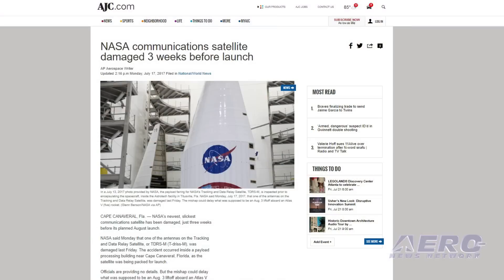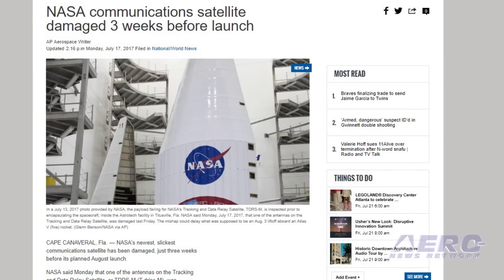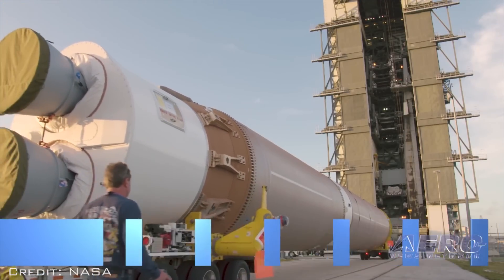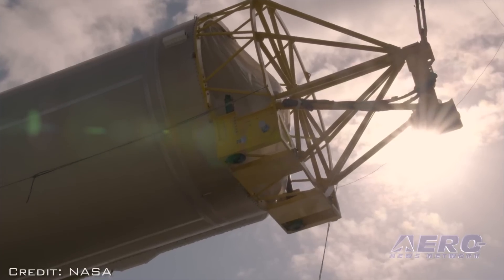NASA and Boeing are reviewing an incident that occurred during final spacecraft closeout activities on the Tracking Data Relay Satellite mission at Astrotec Space Operations in Titusville, Florida on July 14th, involving the Omni-S-Span antenna. The mission team is developing a plan to assess flight acceptance and schedule forward. These additional activities are under evaluation for a planned TDRS-M launch on August 3rd, 2017, on an Atlas V rocket from Cape Canaveral Air Force Station in Florida.